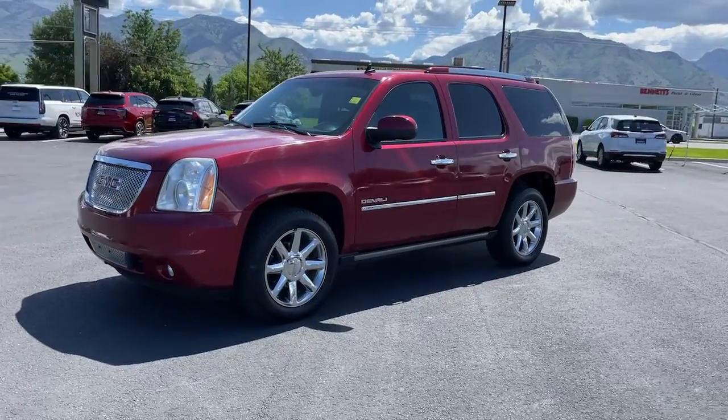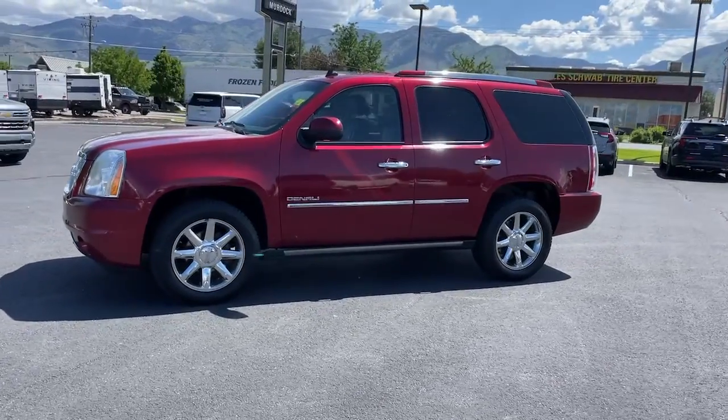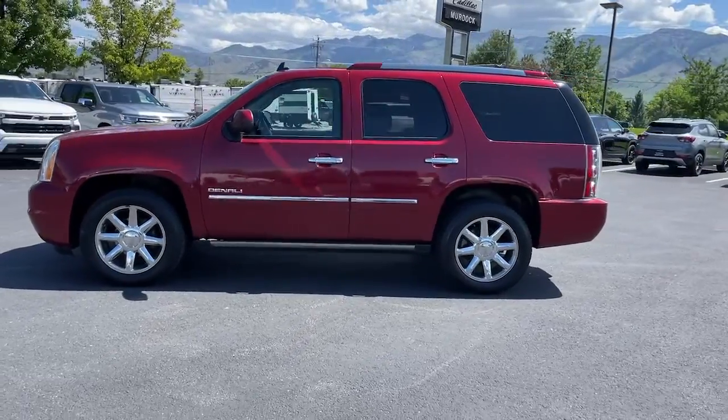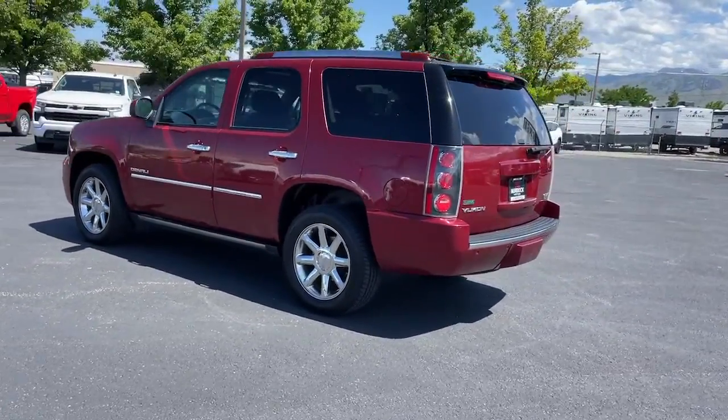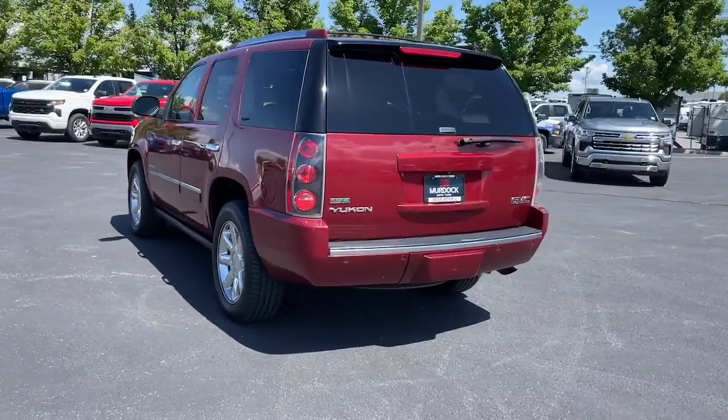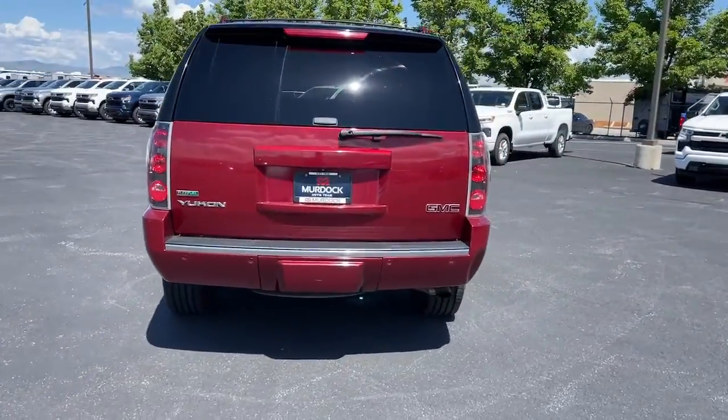Get into the 2011 GMC Yukon. This vehicle is an outstanding buy with fewer than 200,000 miles on the odometer. Make every adventure all it can be in this spacious, comfortable and highly capable Yukon.